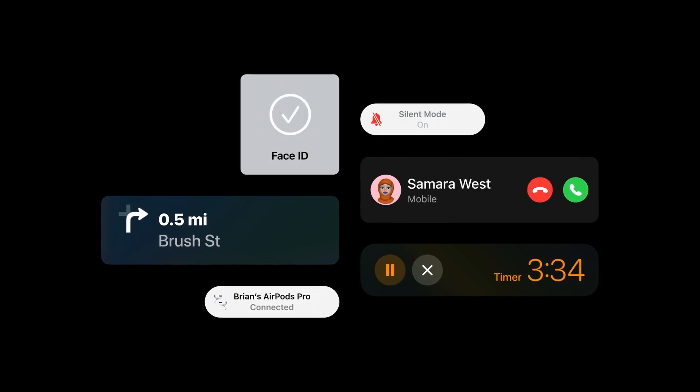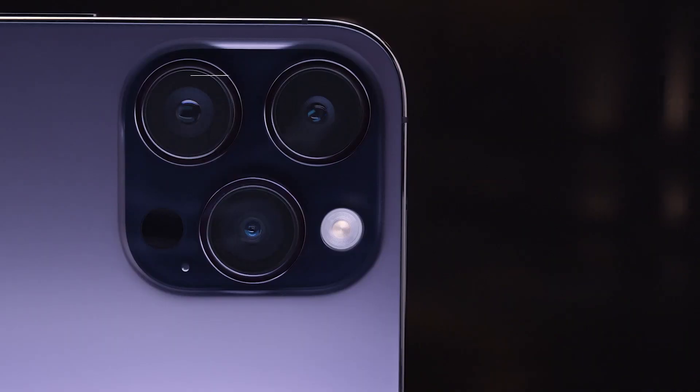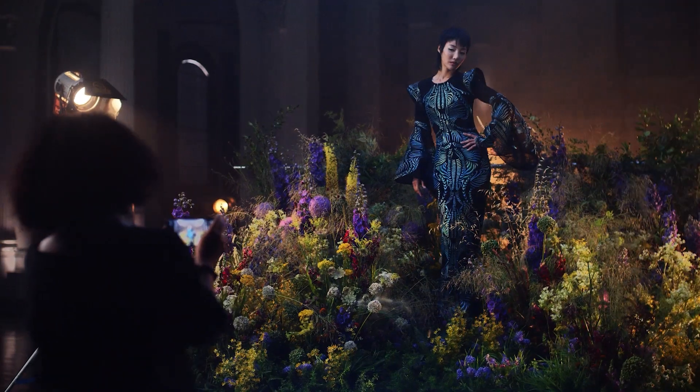If you're still rocking an iPhone 11 series phone and have never used an iPhone with an OLED screen, you'll be hugely impressed with the clarity, color reproduction, fluidity, and general expanse you get with the 6.7-inch display. However, if you're upgrading from a 12 or 13 Pro Max, notch aside, we didn't spot too much of a difference.